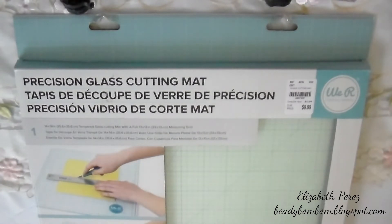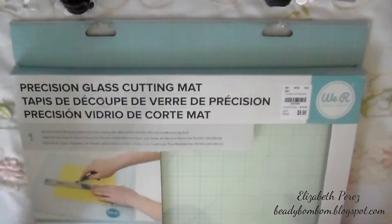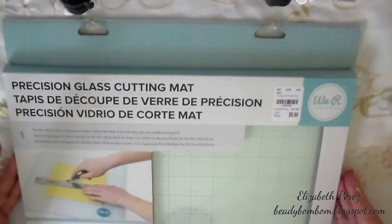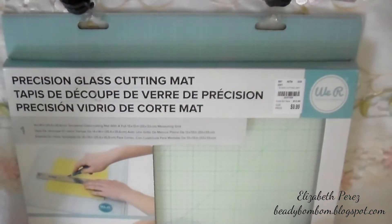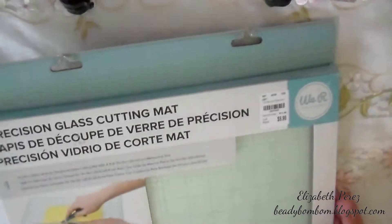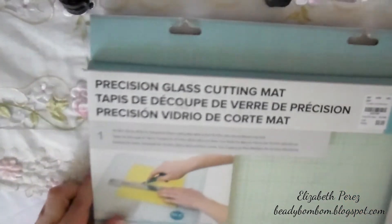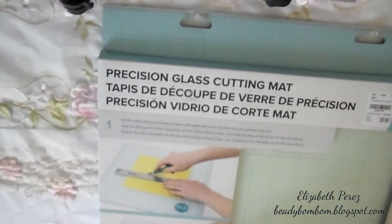I was looking for big cutting mats but they didn't have any. They did have the precision glass cutting mats from We Are Memory Keepers, and I think this is an amazing price — it's $9.99 and the regular price is $14, which I actually think is more because it's glass. So I picked this up.